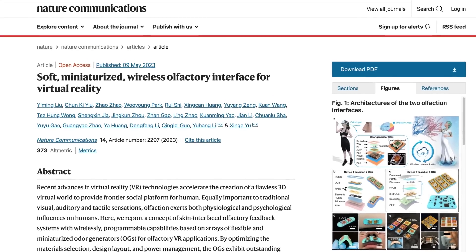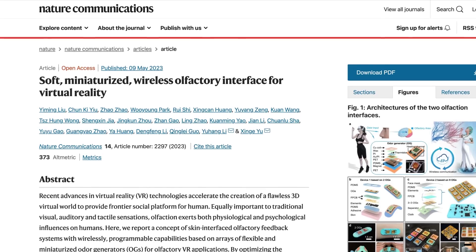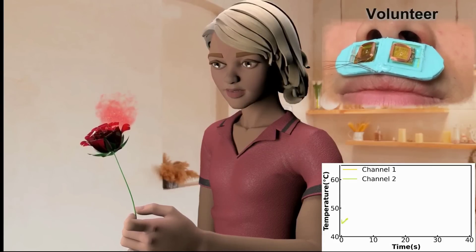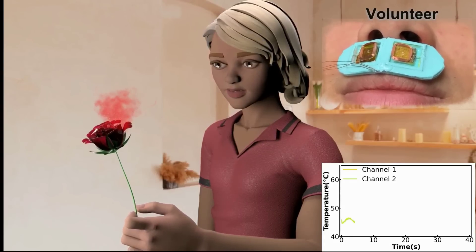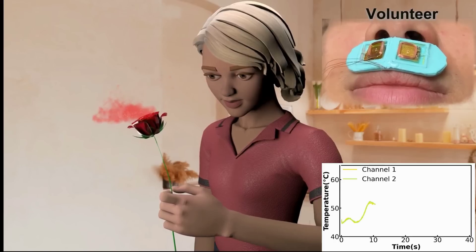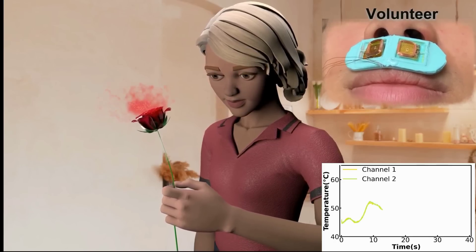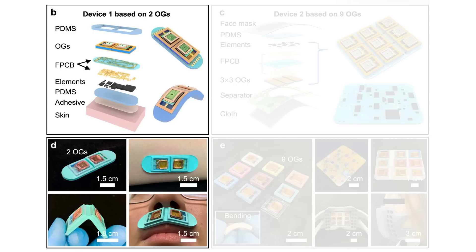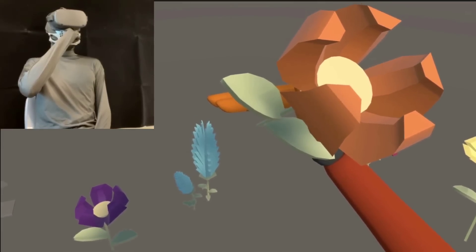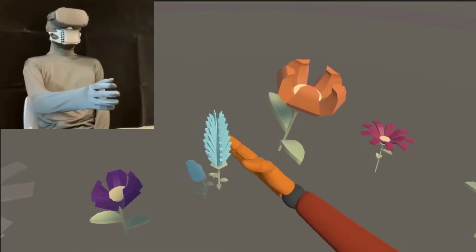A team of researchers from universities in Hong Kong and China have designed an interesting way to incorporate smell into virtual reality. Unlike existing solutions which usually contain various liquids requiring regular refilling, this design uses paraffin wax infused with different scents and heats them up with a mini electric coil. The more heat applied, the stronger the scent. They've experimented with two versions: a simple band-aid type design which goes on the top lip, and a more complex mask that emits up to nine scents, which when combined can create roughly 30 separate smells. Though it's pretty rough around the edges, it certainly is an interesting concept and I bet it could be reduced further in size.